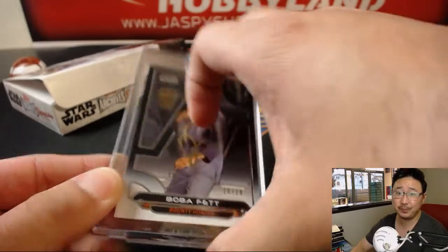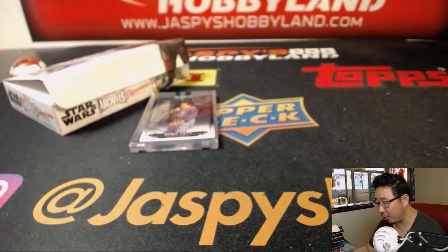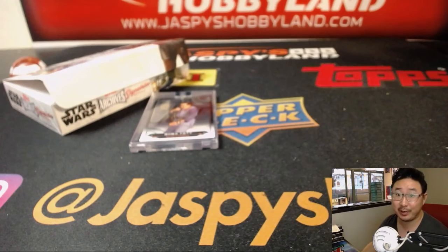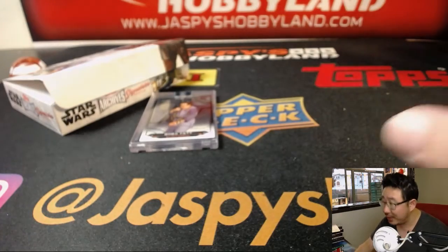So there you go, Rich. Thank you, Rich, and thank you to everybody who worked through all these boxes of Star Wars. We really appreciate it. Joe for JazzBeastHobbyLine.com. May the Force be with you and we'll see you next time.